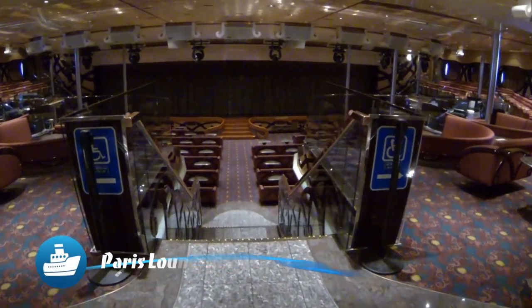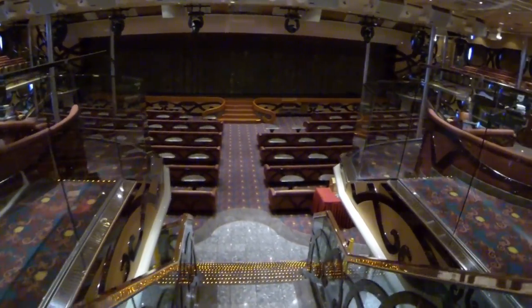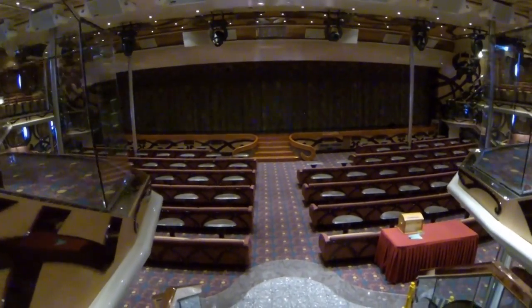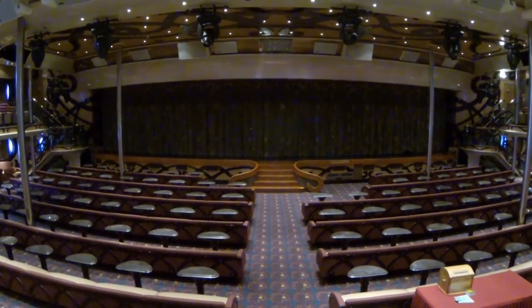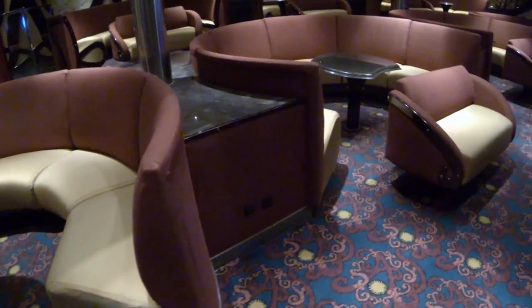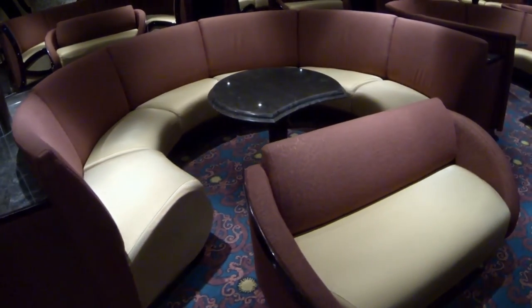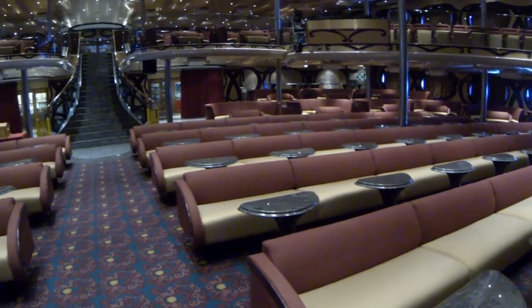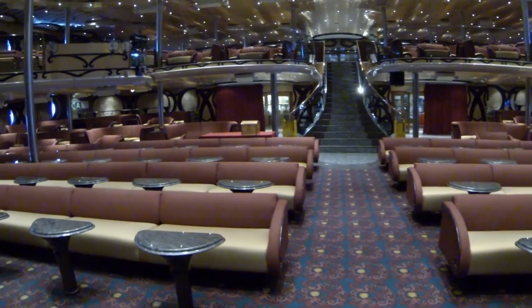Located at the front of Promenade Deck 9, the two-level Paris Lounge seats about 1,300 people. The sofas are comfortable, there's lots of legroom, and most seats have terrific views of the stage — with the occasional exception of a pole obstruction here and there. The acoustics are wonderful. All in all, this is a great place to take in the lavish Vegas-like productions, comedians, magicians, and passenger talent shows.